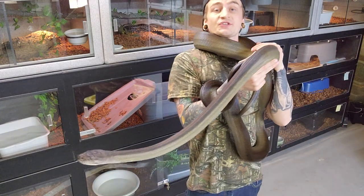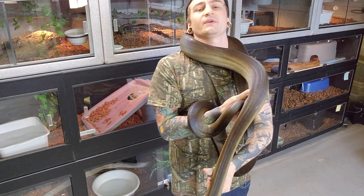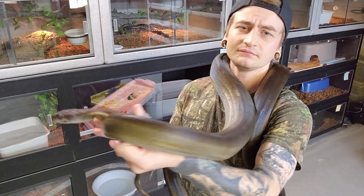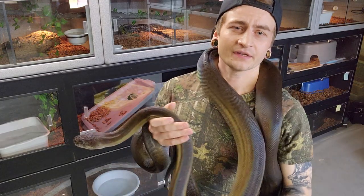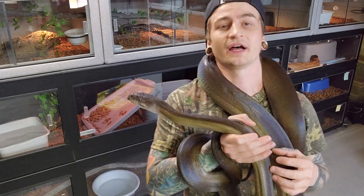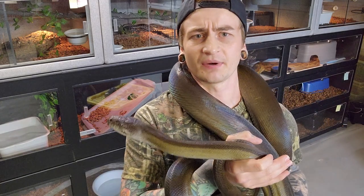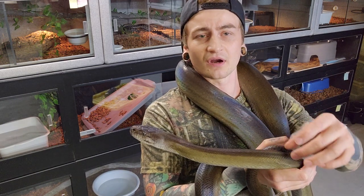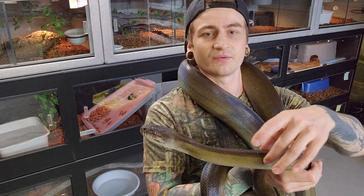Sometimes it'll be almost jet black, whereas other times the top half will go almost black and the sides will go this bright lime green. Or sometimes it'll just be a solid olive green. And when they're in shed the whole snake goes bright blue, kind of like a blood python — the top will be dark and then the sides will be really light blue.